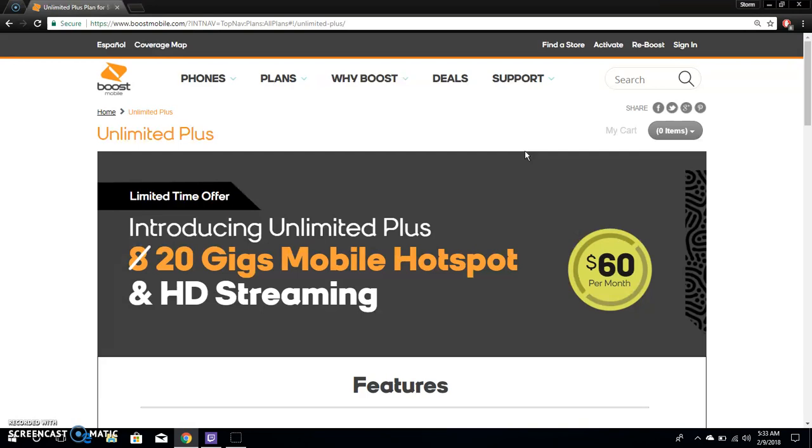The only thing I don't like about the plan is that the hotspot is capped. I'm glad Boost Mobile came out with this, and I'm sure a lot of people will jump on it. Get this plan, call Boost Mobile today and tell them you want to switch on your next billing cycle. Keep this plan as long as you can — the HD streaming and 20 gigabytes of hotspot are a win.